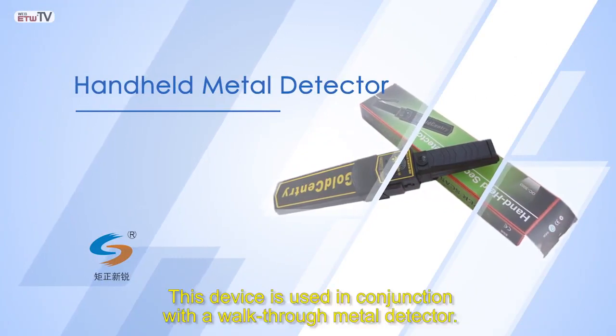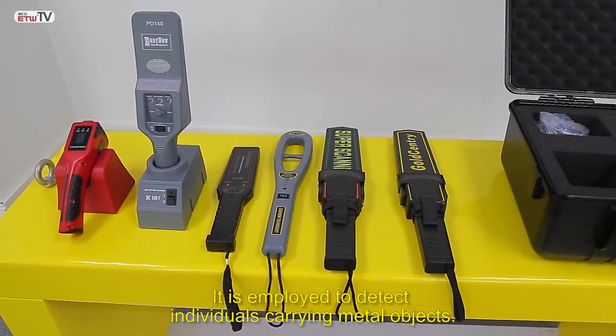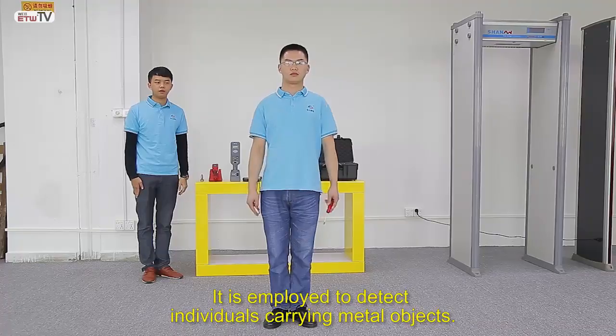This device is used in conjunction with a walkthrough metal detector. It is employed to detect individuals carrying metal objects.